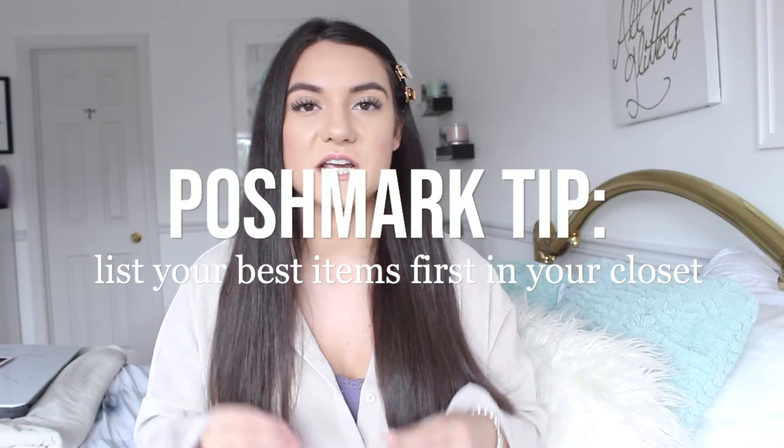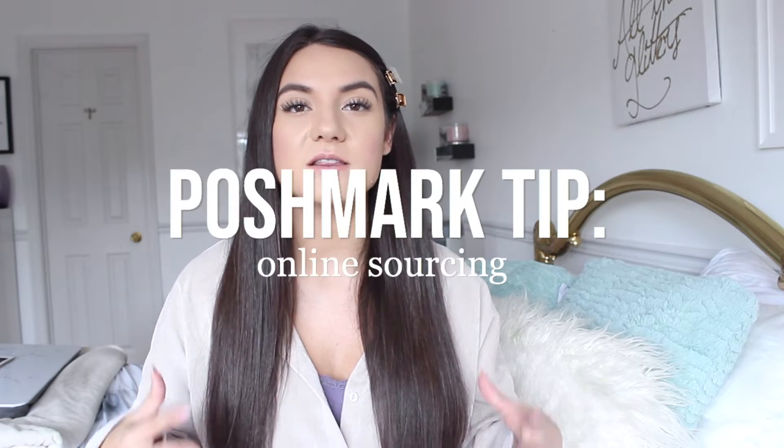My first tip is to list your best items first in your closet. Remember that sometimes you only have a few seconds to grab someone's attention, so it's really important to give a good first impression. You want people to see the first few items that kind of set the vibe for your closet.